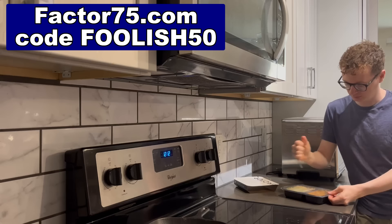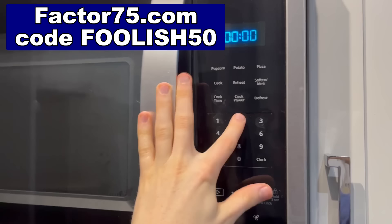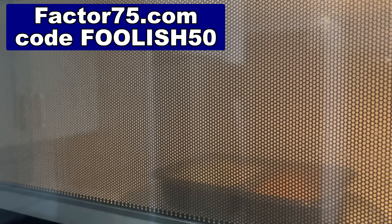Head to factor75.com or click the link below and use code FOOLISH50 for 50% off your first Factor box. Wow, 50%! Again, that's factor75.com, code FOOLISH50.